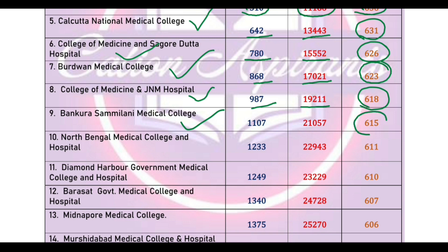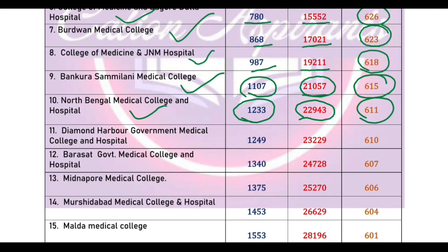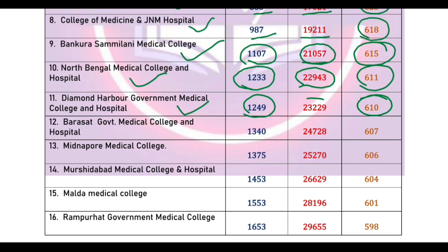JNM Colony cut-off marks 616, cut-off rank 617. Next JNM Colony cut-off marks 621, cut-off rank 123, state rank 229. Diamond Harbor Medical College cut-off marks 610, cut-off rank 1256, All India rank 329.